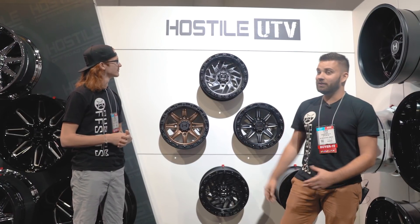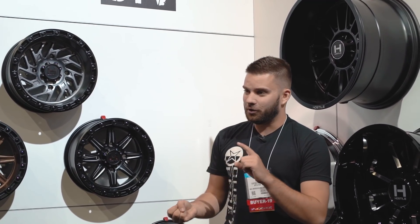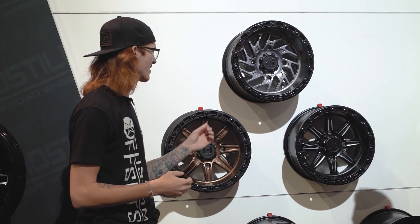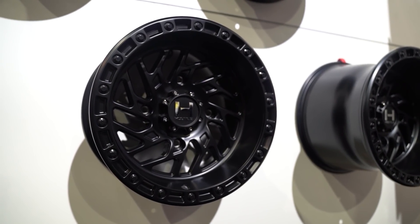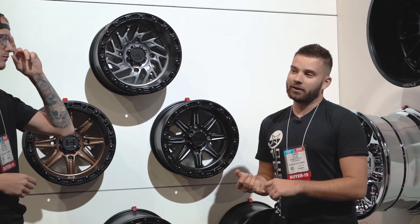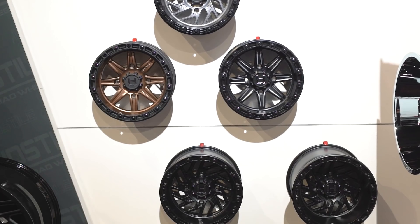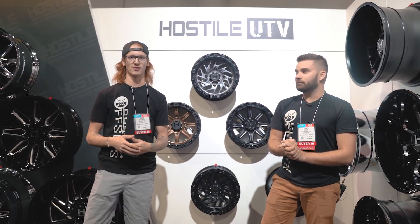As you can see, Hostile UTV — they are branching out into the UTV market, which is pretty exciting. We're not going to spend a whole lot of time on it, but did want to show you the sizes and styles: 15x7, 15x8, and 15x10, which is really really wide. You can see it's a lot of the same styles they have in their cast lineup — you've got your Venom and some of the other styles. I love the finishes: this gray looks awesome, bronze is always super hot in the ATV world, and then black. One thing to know is these are all simulated beadlock wheels — they're not actually true beadlocks. They do have plans to potentially release one if the market asks for it. So if you guys have UTVs and want your Hostile UTV wheels to match your regular Hostile wheels, I think they'd be pretty slick.